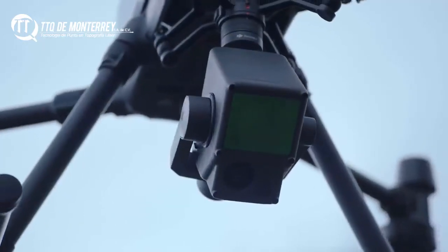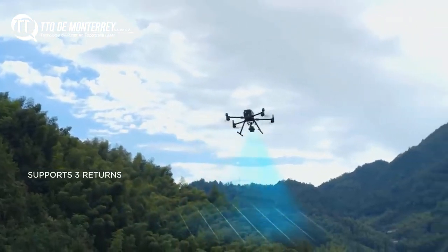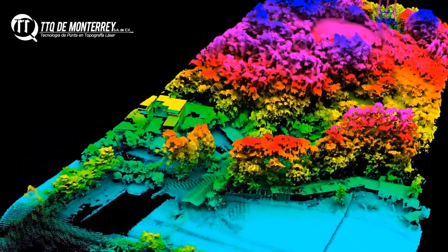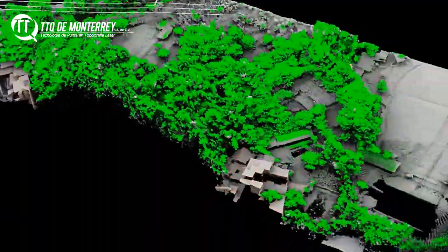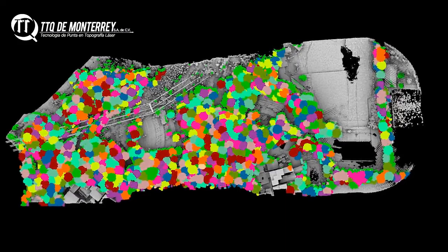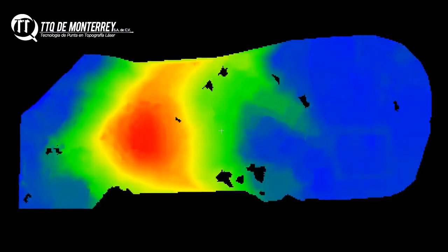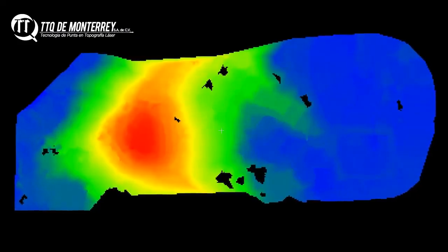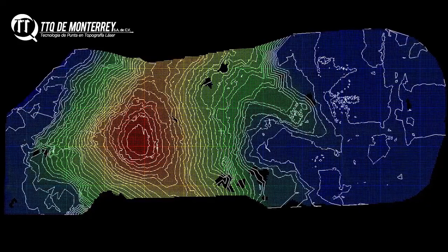In heavily foliaged areas, its multi-return capability can penetrate vegetation canopies and capture point cloud data of ground features, as well as bare earth. Extract the vegetation point cloud to acquire information such as tree count, canopy width, and height. The remaining ground surface data can then be used to generate highly accurate digital elevation models for topographic maps.